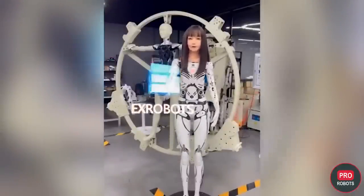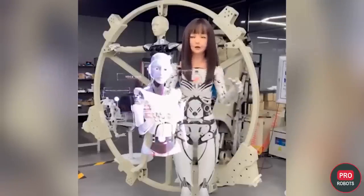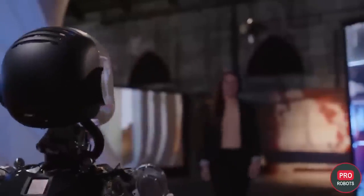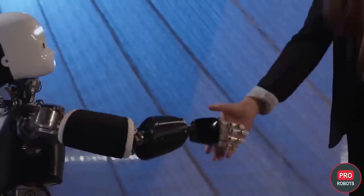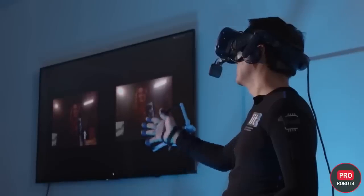Robots can also track the user's eyes to maintain eye contact, which is very important for human perception of the robot. Engineers from Italy recently proved that if a robot makes eye contact and can change facial expressions, people tend to endow it with intelligence, even if it's not there in the first place.